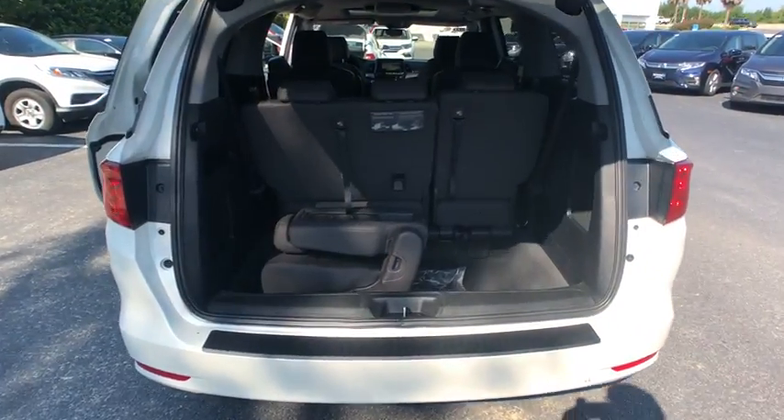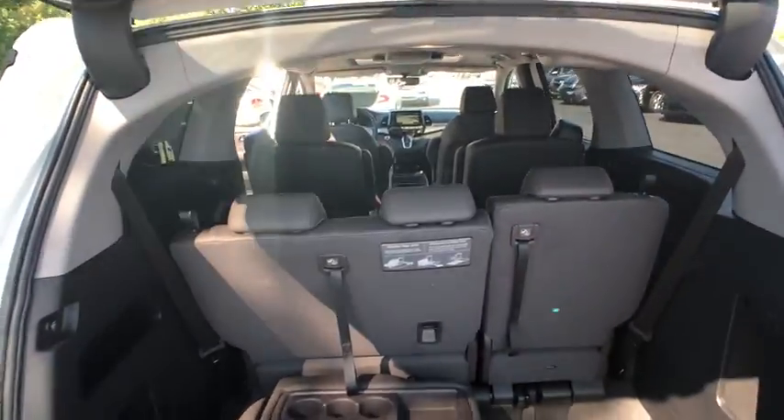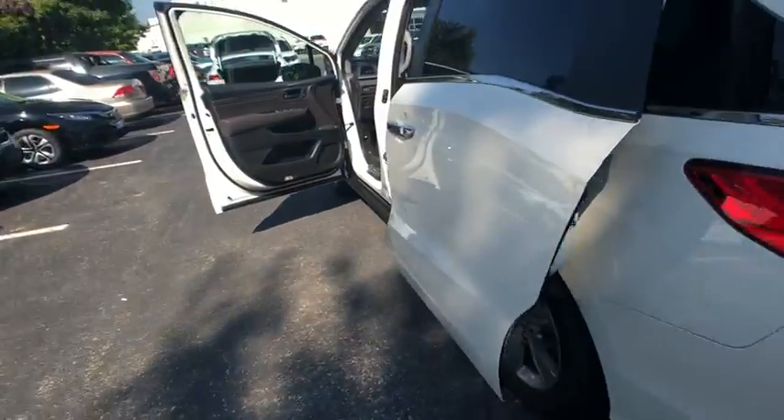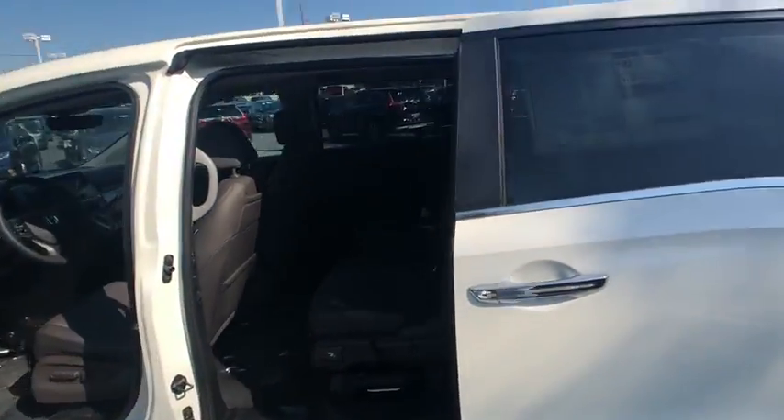Trip computer, rear window defroster, entertainment system, remote keyless entry. A vehicle like this doesn't come along every day. Come in and get it before someone else does.